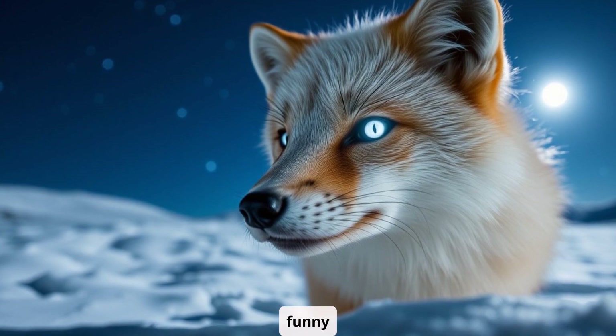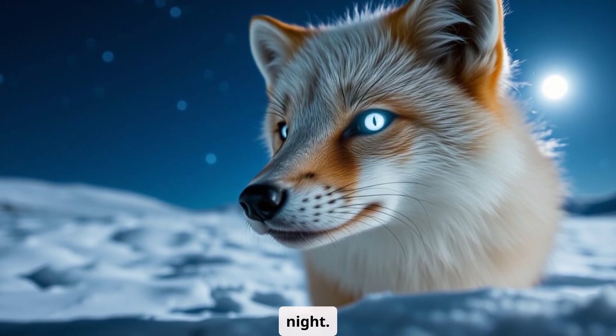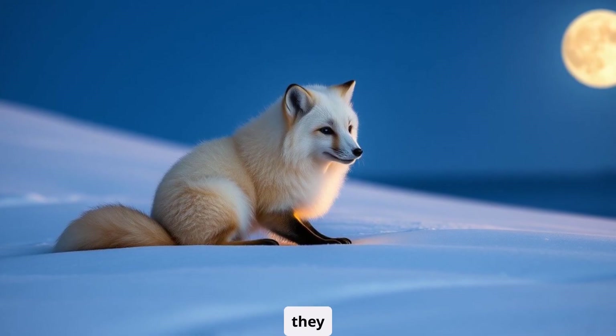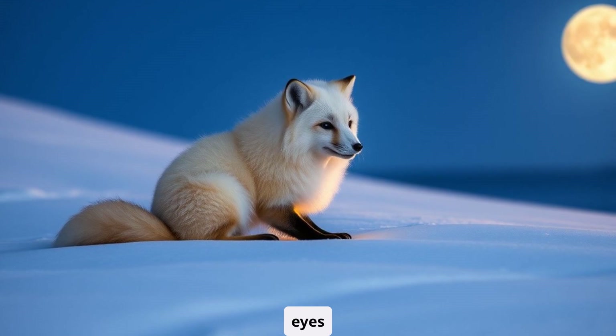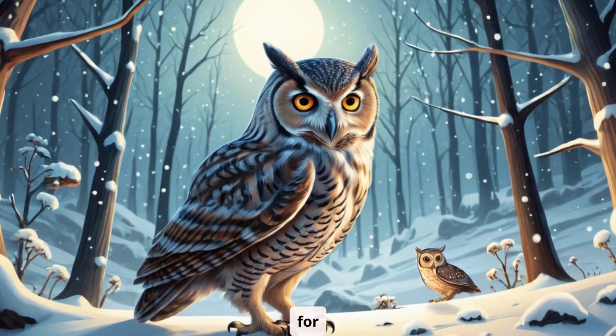Here's a funny myth: some people think arctic foxes' eyes glow like flashlights at night. That would be pretty cool, but nope. While they do have excellent night vision, their eyes don't actually glow. Maybe we'll save that superpower for another animal.